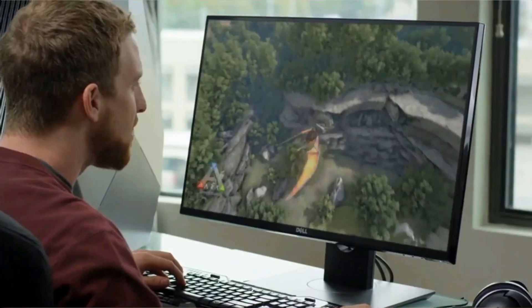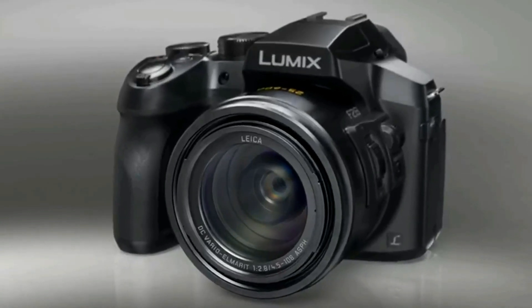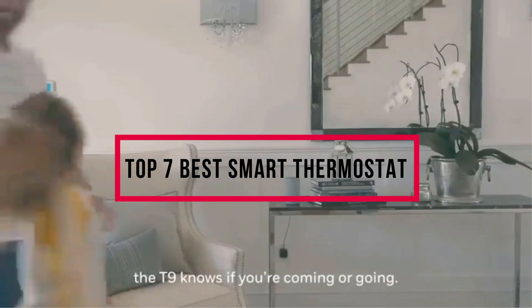Our aim is to bring you up to date on the latest and best products from tech essentials like laptops, TVs, cameras, and all kinds of gadgets and gear. We test, analyze, and research new products and create a list of top seven best products based on quality, price, features, and user feedback, so that our viewers can make the right buying decision. In this video, we will discuss the top seven best smart thermostats.